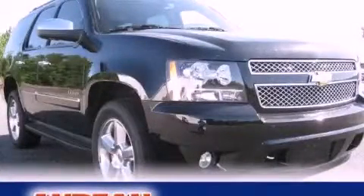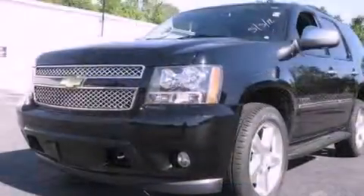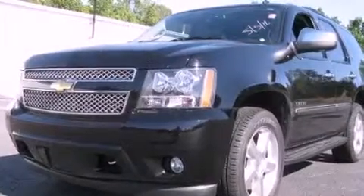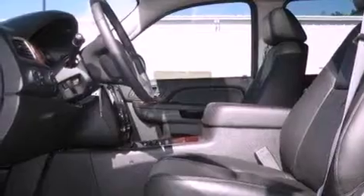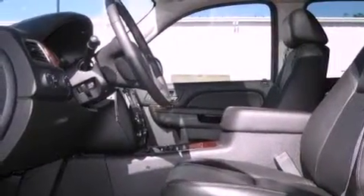This is a 2011 Chevrolet Tahoe, for when safety, size, and space are of importance. It has a 5.3-liter 8-cylinder engine, a 6-speed automatic transmission, and 4-wheel drive.